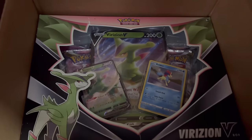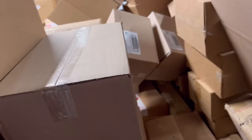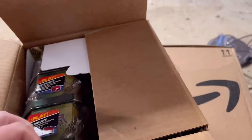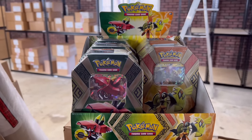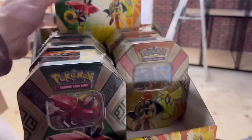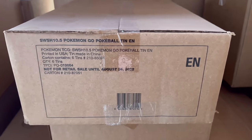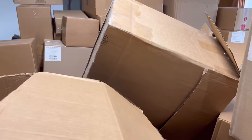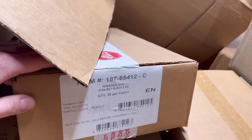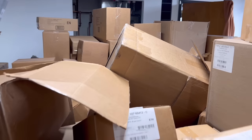Can never have too many RCSV figure boxes. Down here we have Brisian V boxes — kind of underwhelming. Some Pokémon GO product. 151 build and battle booster bundles, Paradox Rift bundles. And these, I think from Dama, are 151 Japanese boxes. That's probably good enough of a look for now.